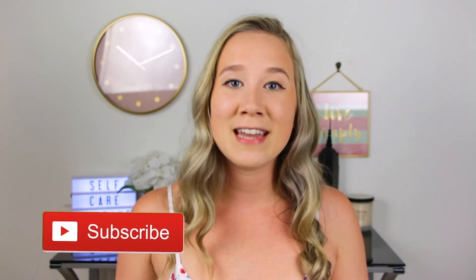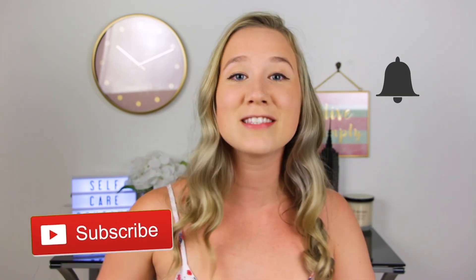Alright guys, I'm gonna wrap up today's video. I really hope you enjoyed watching my self-care routine. If you did, please do not forget to hit the red subscribe button and also turn on your notification bells so that YouTube will send you a message whenever I upload. I will see you guys next time — bye!